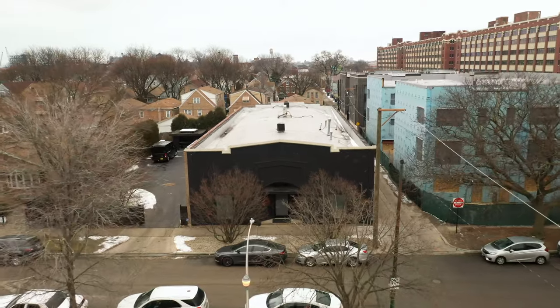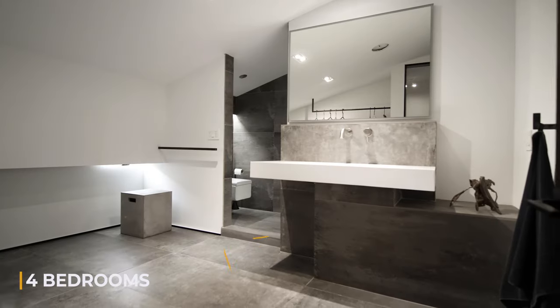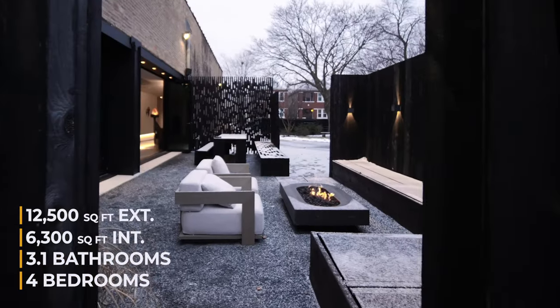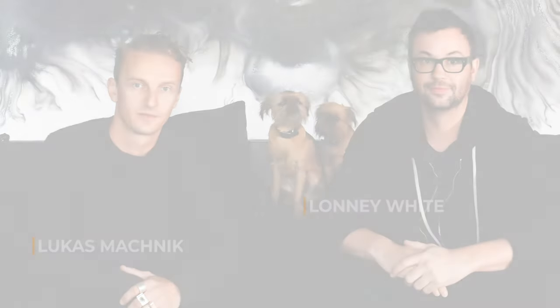Welcome to 3845 South Winchester. This home has four bedrooms, three bathrooms, 6,300 square feet of interior living space, and 12,500 square feet of outdoor space. A big thank you to my friends and the owners of this home, Lonnie White and Lucas Maknik, for letting me tour their beautiful home.